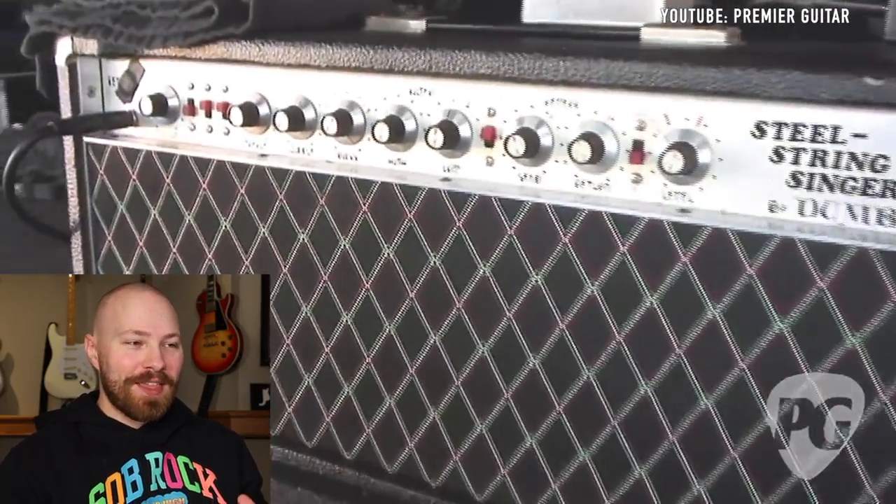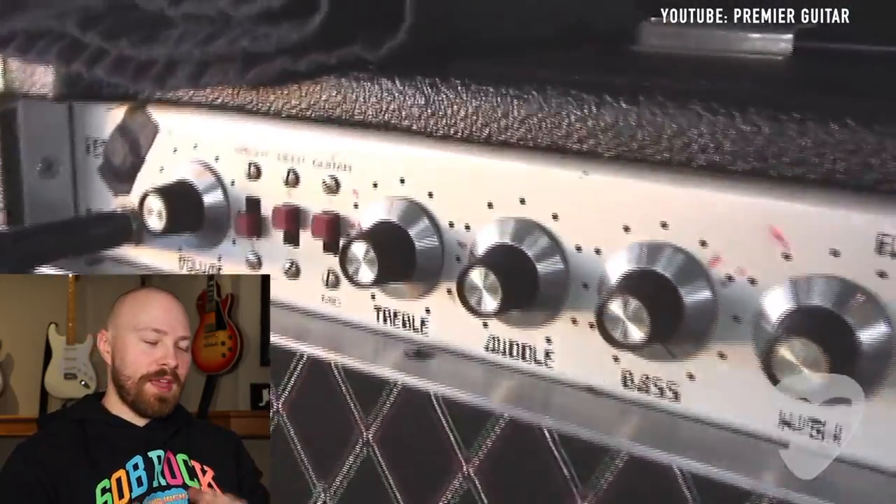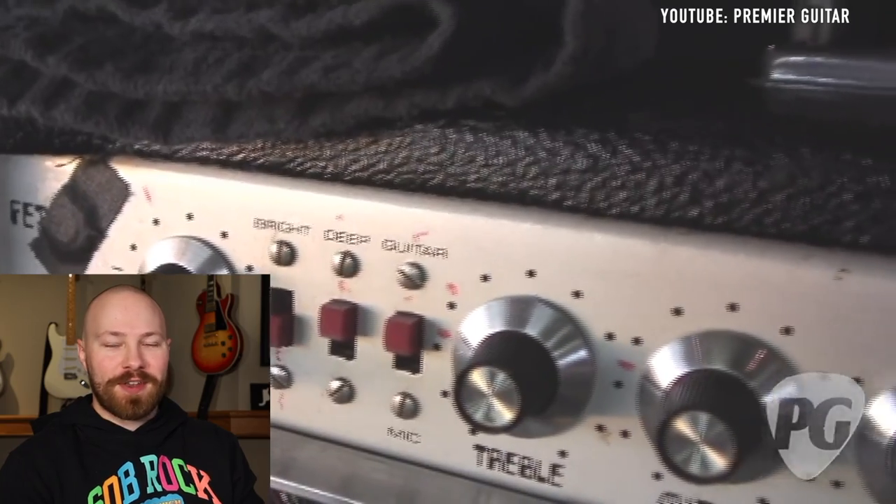It's going to be long, but this is a video that has been highly requested by you guys. So we're just going to do a nice deep dive with all these amplifiers and have some fun today.